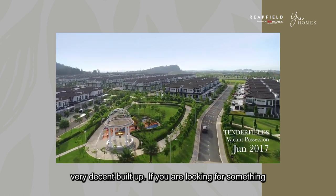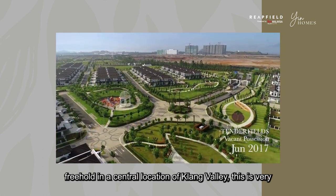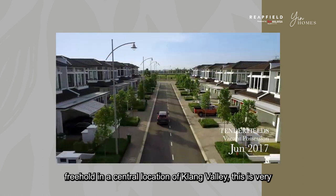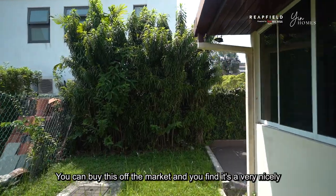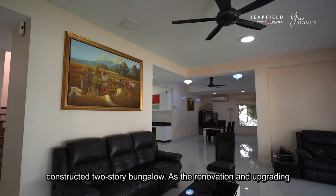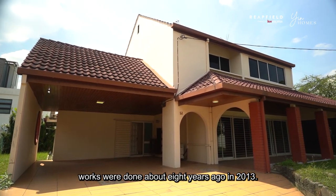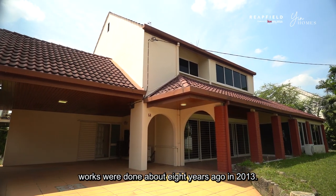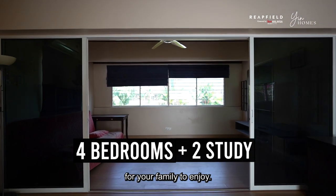If you are looking for something that's at least 6,000 square feet and above, freehold, in a central location of Klang Valley, this is very suitable because you don't need to rebuild right now. You can buy this off the market and you'll find it's a very nicely constructed two-story bungalow. Renovation and upgrading works were done about 8 years ago in 2013. There are four bedrooms and two study areas for your family to enjoy.